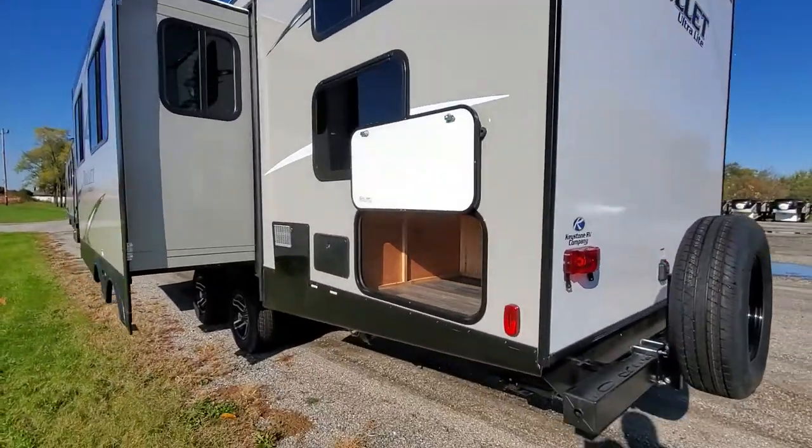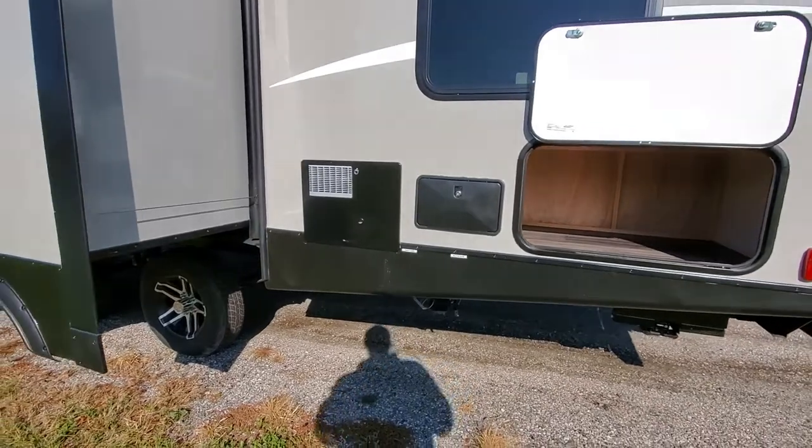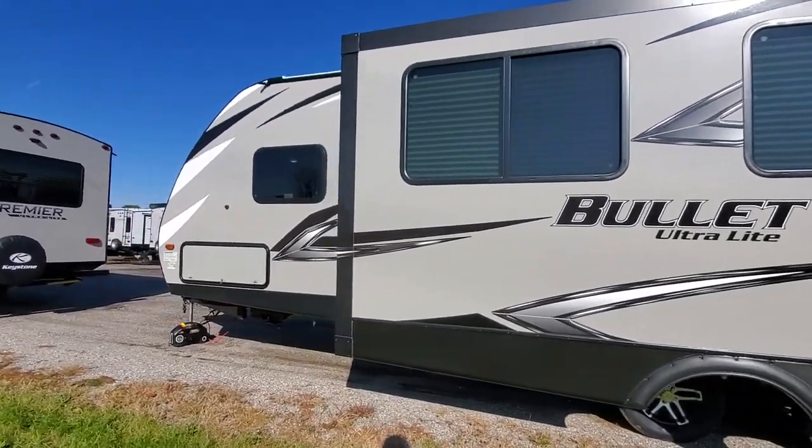On the back side you get nice storage underneath the bunk beds, an outside shower, hot water heater, and one big super slide that has the couch and the dinette in it.